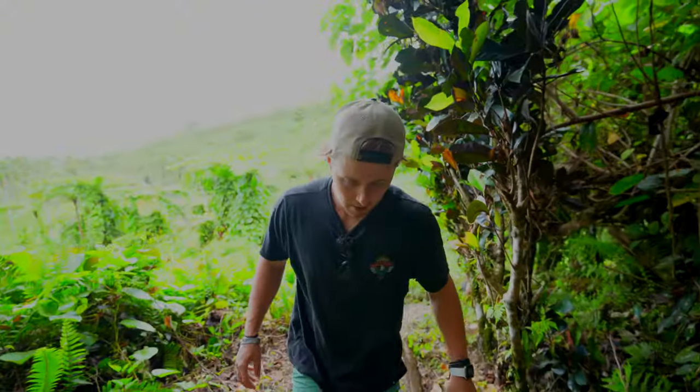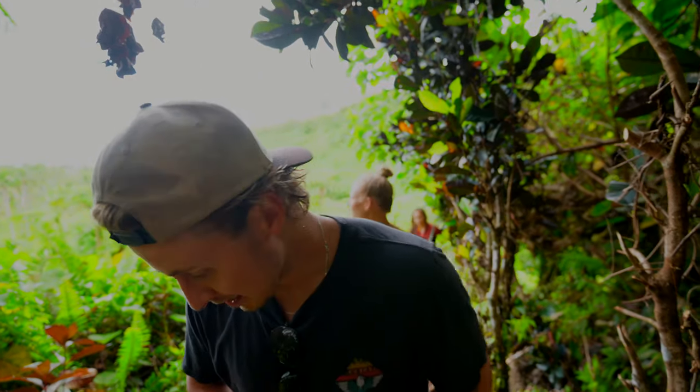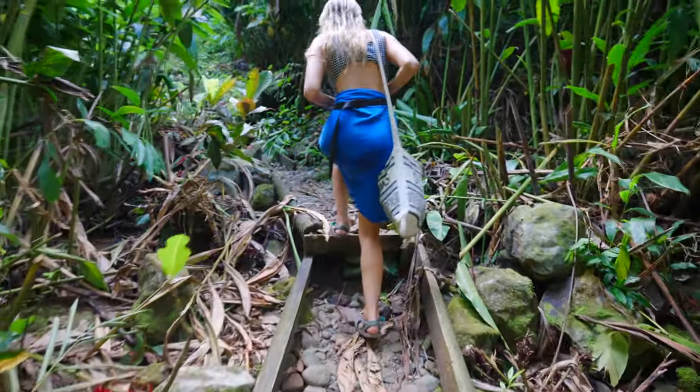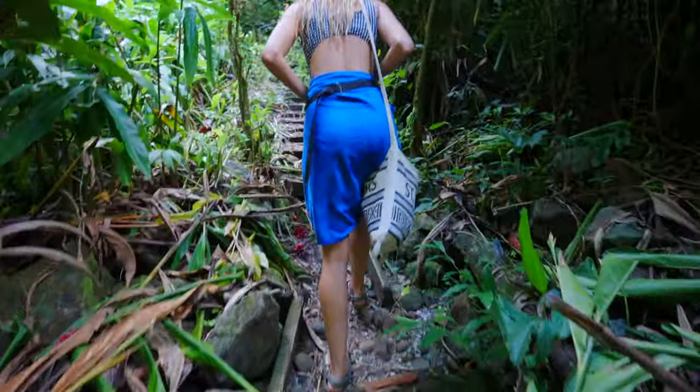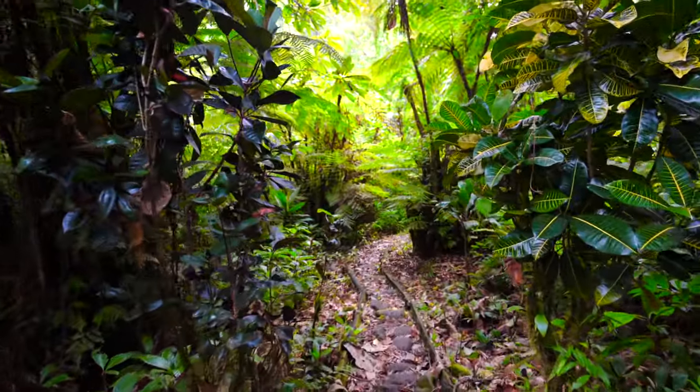Waterfall number one was probably the coolest waterfall we'd been to. After about 40 minutes, we made our way to the next waterfall which, as warned, was a pretty steep hike — literally going through the jungle. We were so excited to see what it looked like based on how awesome waterfall number one had been. No gym needed — you have your natural gym in the forest here.